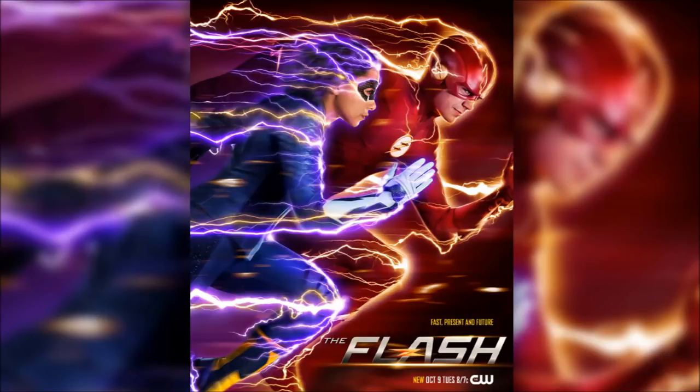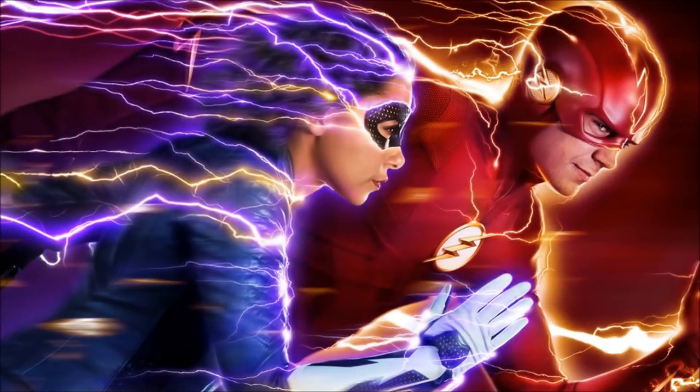It's a really, really exciting, energetic poster so that definitely gets everyone more excited, which I'm really excited about because you get to see our first pretty good look at Nora running.